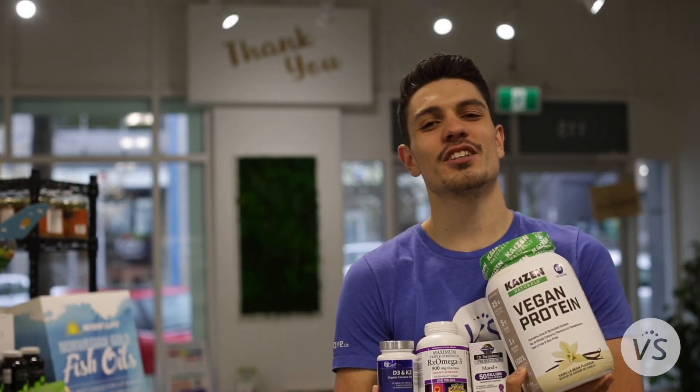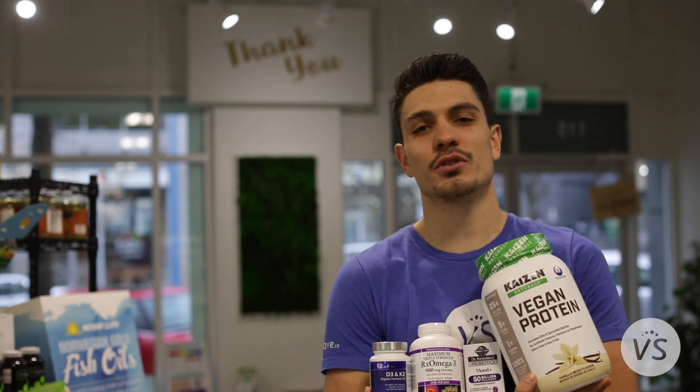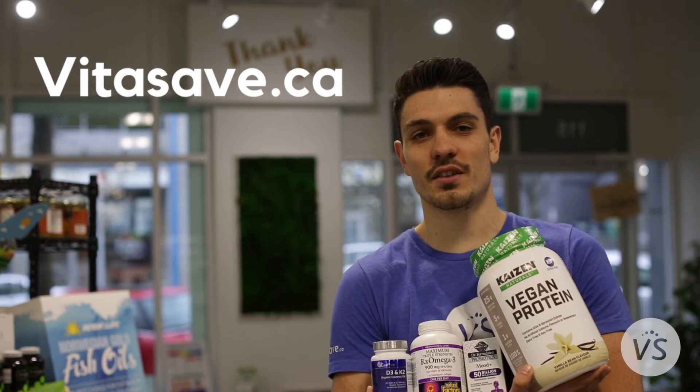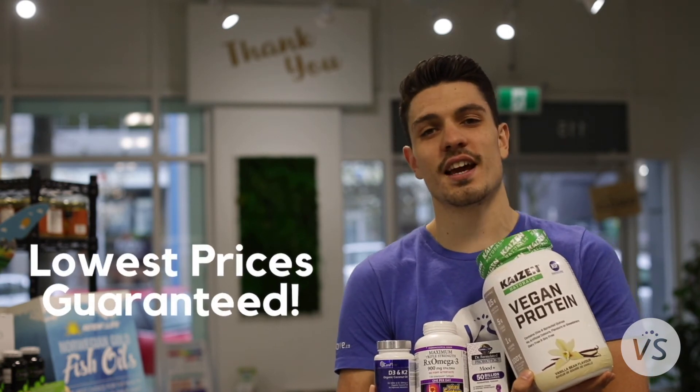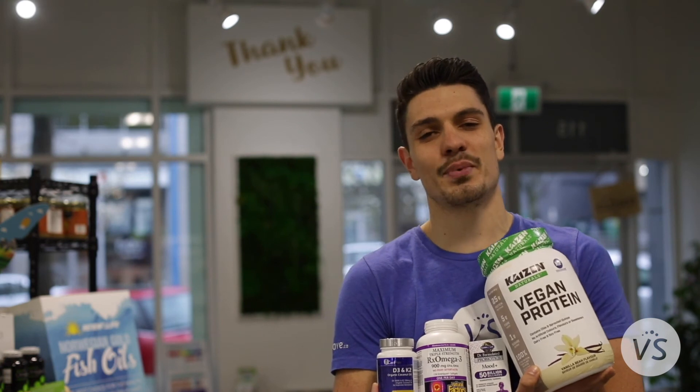So there you have it, a quick introduction into the world of natural health. These four products are my go-to's, and much more can be found online or in store at vitasafe.ca for the lowest prices in Canada, guaranteed. Until next time guys, take care and happy healthy savings.